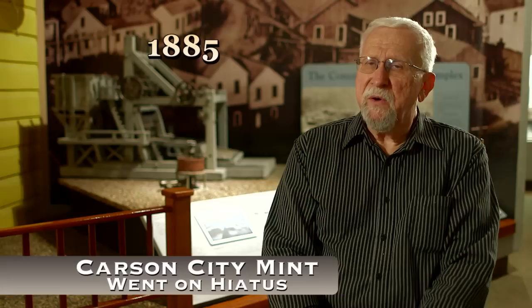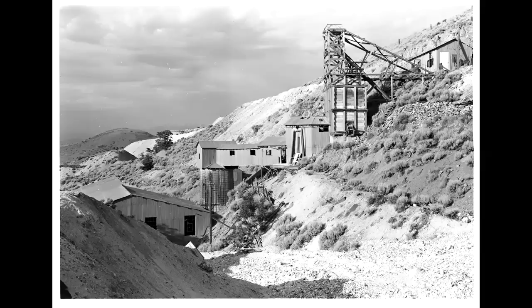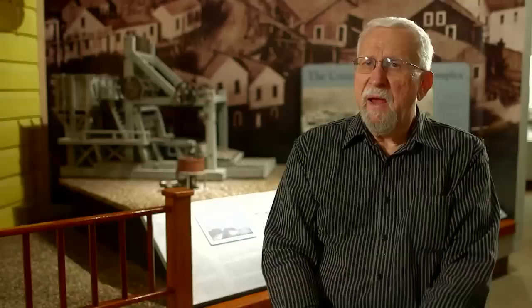The mint went on hiatus in 1885 for a period of four years as a new administration came in. Grover Cleveland was a Democrat and he was anti-silver. He and others were considering closing this mint, and it was closed for production in 1886, 1887, and 1888 — no coins were minted. Another factor was the Comstock, the great mining district that had provided much of the silver and gold, which was already in decline. Cleveland only served one term, and then a Republican who was supportive of silver, Benjamin Harrison, won, and the mint opened again and started producing.